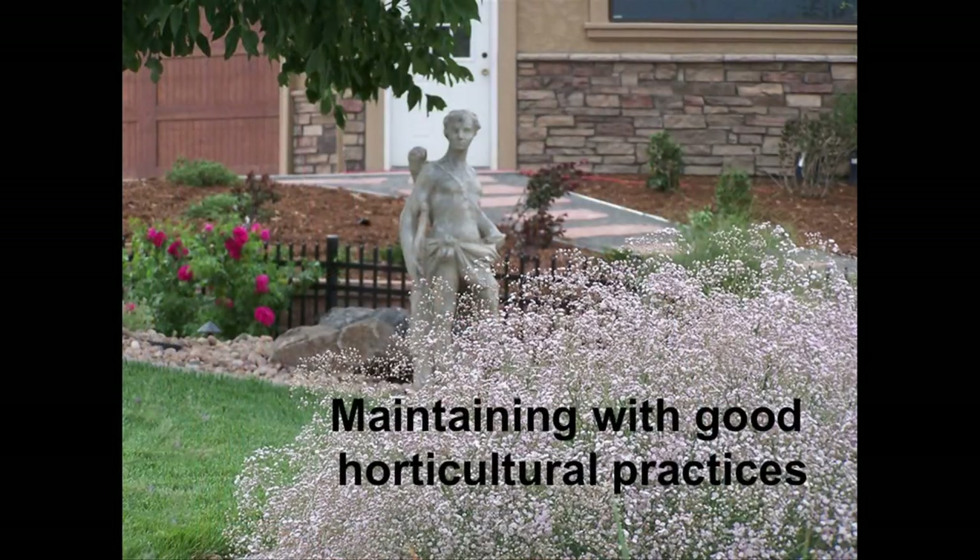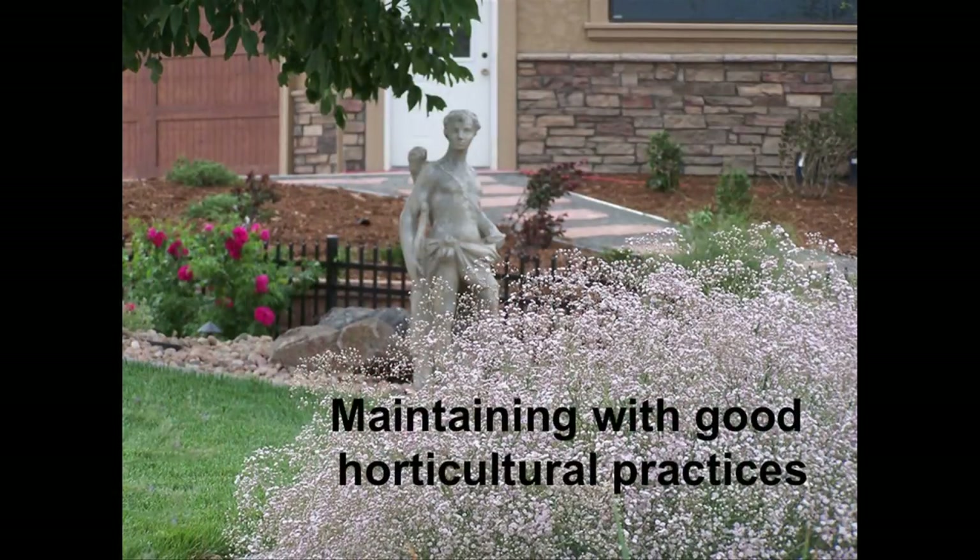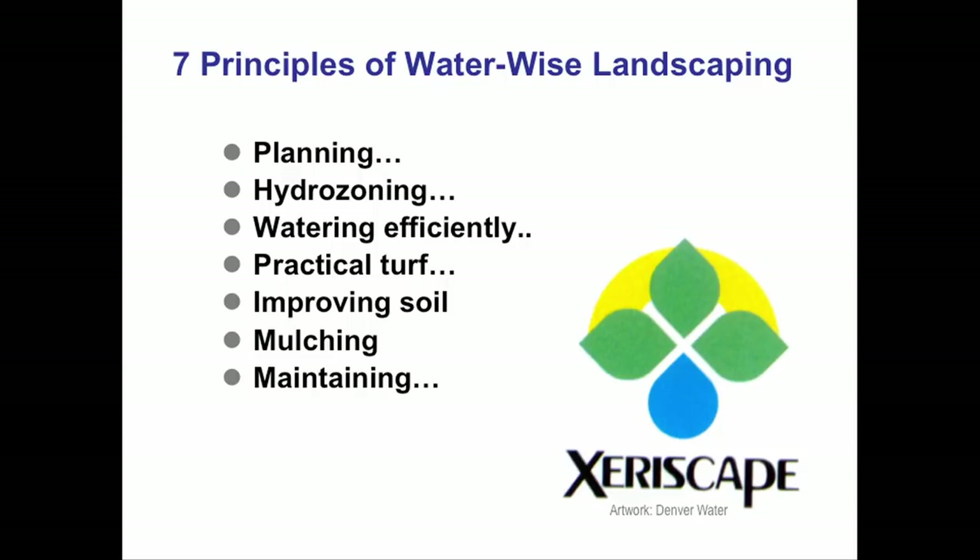The last principle is maintaining with good horticultural practices. We use a rule of thumb that 90% of landscape maintenance problems started with design failures. My biggest challenge is my front lawn where the soil was not improved — that was a failure in design. I'm tempted to take a sod cutter, remove the front lawn, and improve the soil. So when we talk about the seven principles of water-wise landscaping, they're really about how we approach landscape design.